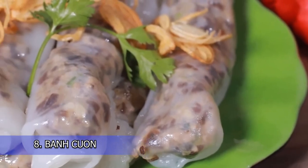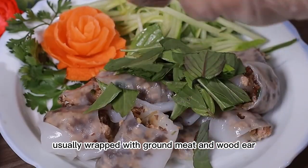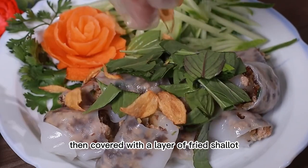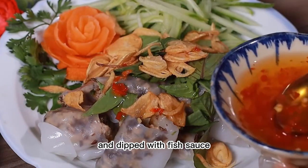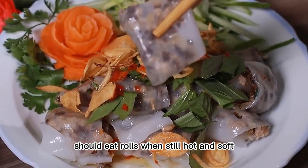8. Bánh Cuốn. Bánh Cuốn is a thin cake made from rice flour, usually wrapped with ground meat and wood ear mushroom, then covered with a layer of fried shallot and dipped with fish sauce. Can be served with patties or eggs. Should be eaten when still hot and soft.